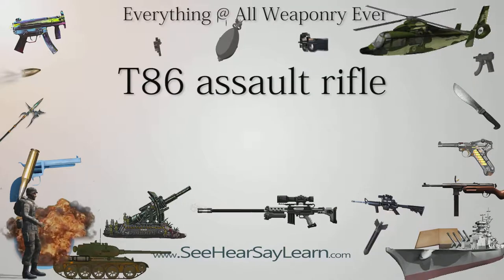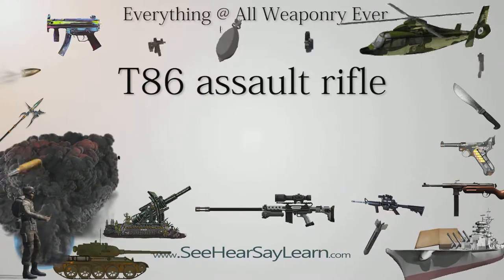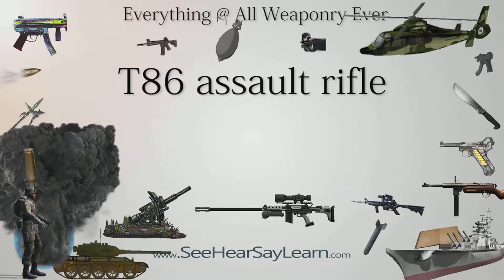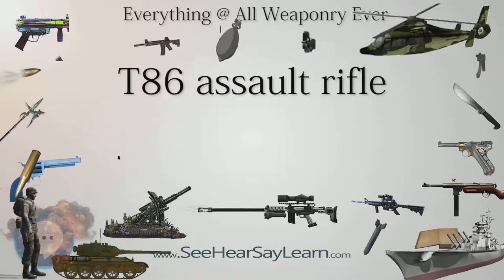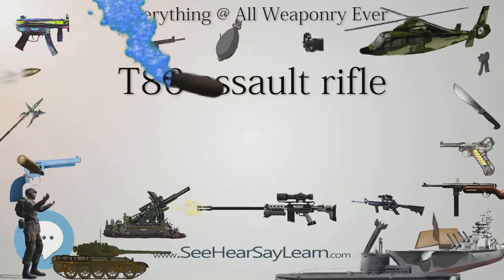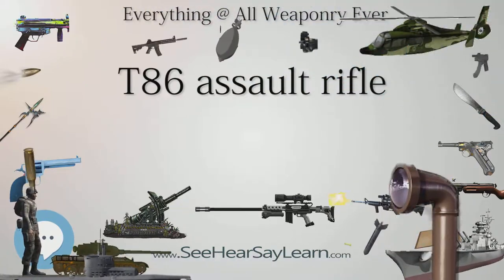The T-86, Type 86, Assault Rifle is a gas-operated, magazine-fed, air-cooled assault rifle. It is the second original rifle design conducted by the 205th Armory of Combined Service Forces, Republic of China, Taiwan. Though it saw limited production and service after a protracted development process, it became the basis of the T-91 Assault Rifle currently in volume production for the ROC Armed Forces.